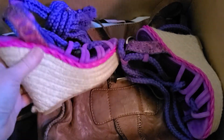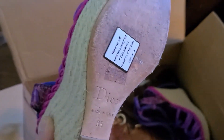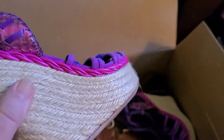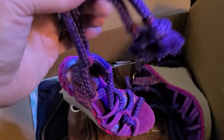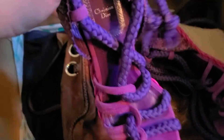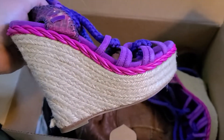Oh, these are Christian Dior — these are really nice, really cute. Look at that bright color and these ropes tie up your leg. The shoes they send seem to be really little; look at that, size 35 — that is a teeny tiny foot!